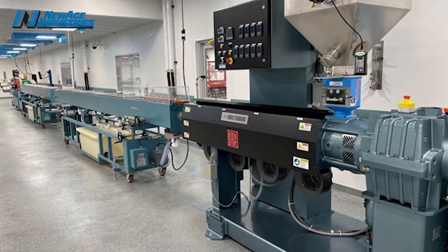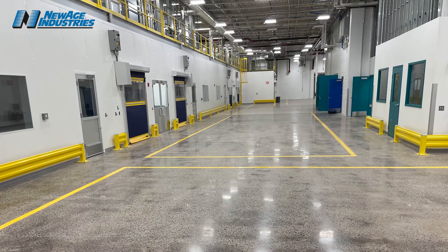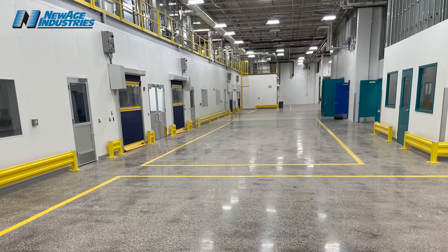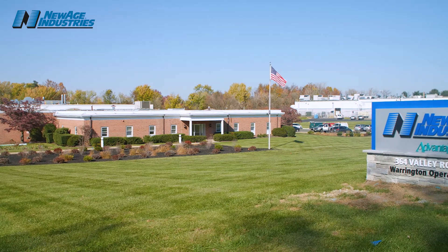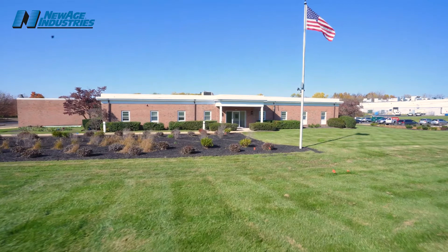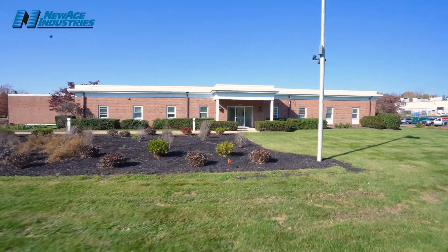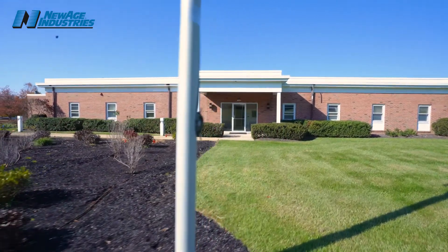I'm standing in front of one of the Class VII clean rooms here at Valley Road. It's our AdvanaFlex TPE production line — this particular one is AdvanaFlex TPE extrusion. We are making the last-minute hookups for our qualifying runs, which will happen any day now. We're very excited about our expansion project here at Valley Road, Warrington, Pennsylvania. This project is 22,000 square feet of Class VII clean rooms in seven different clean rooms that are isolated from each other.